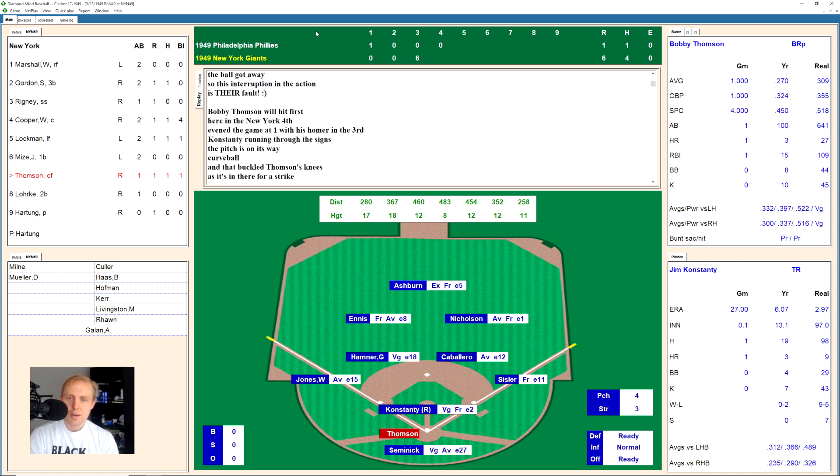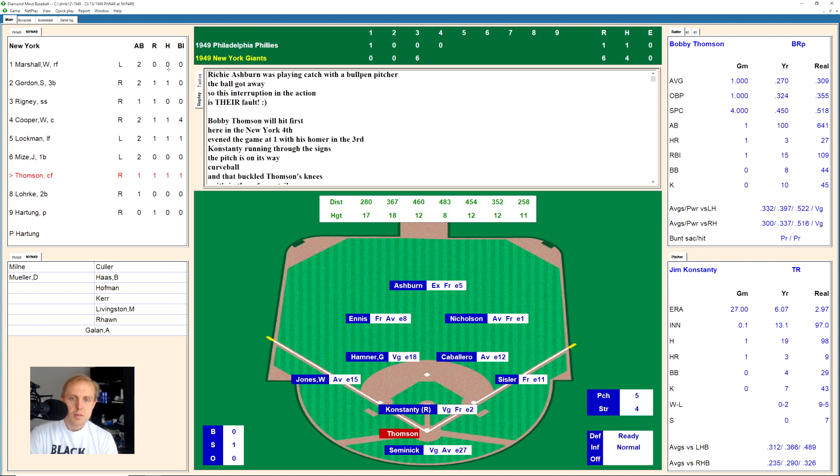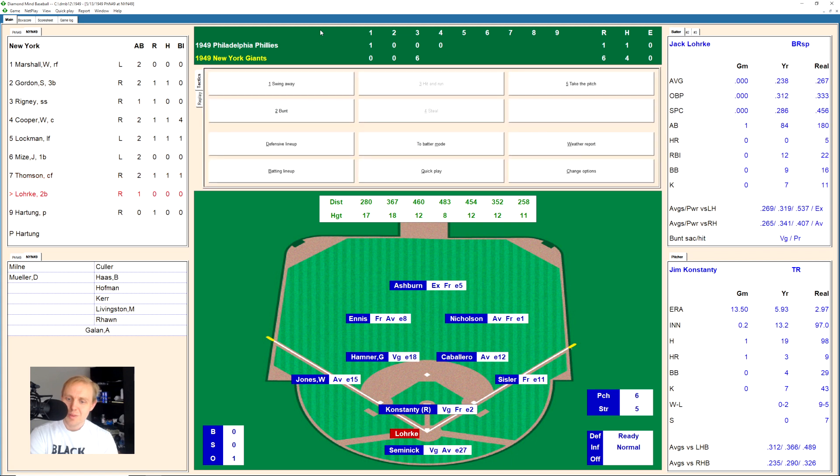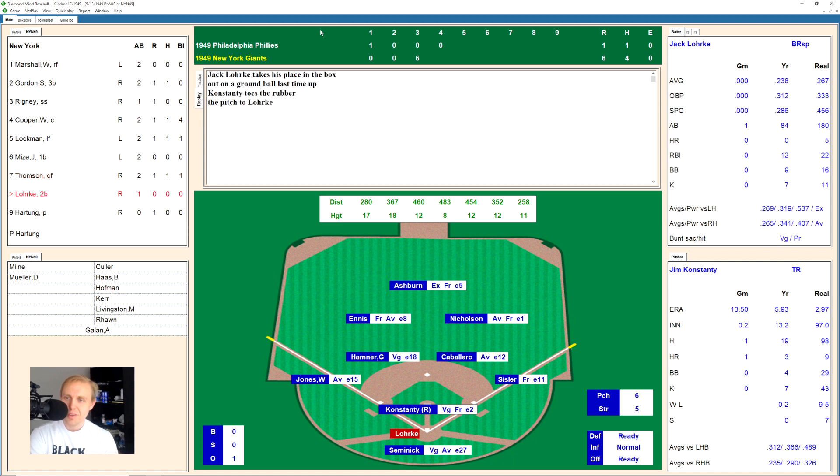We go to the bottom of the fourth. It's Bobby Thompson up first, and I noticed a little smiley face emoji in the play-by-play text here — kind of an odd type of play-by-play. The colored text is a bit weird. I'll put it in my humor folder — seems like something from the late 90s. Bobby Thompson hits a ground ball over to Hamner, the shortstop throws to first for the out.